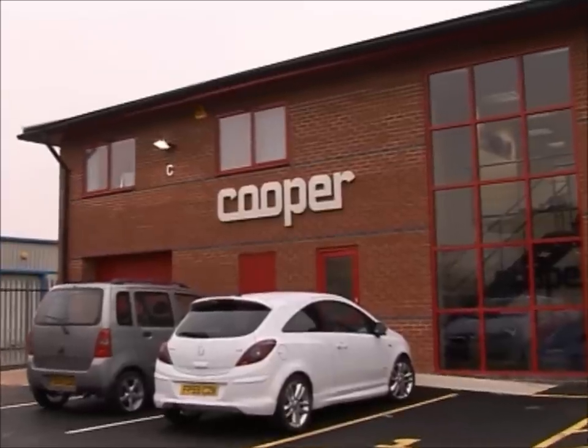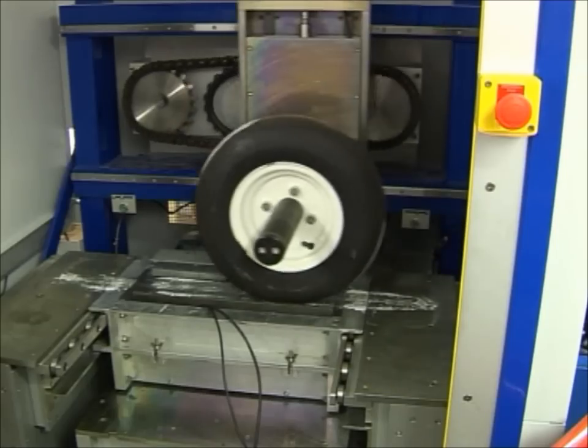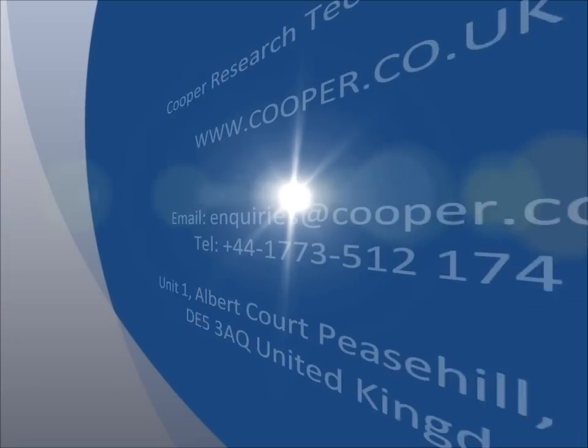In order to better support our customers and agents, we offer training here at the Cooper Academy and also overseas. Cooper's future strategy is to continue supplying innovative test solutions to current and emerging markets, delivering quality, value and a first class service.